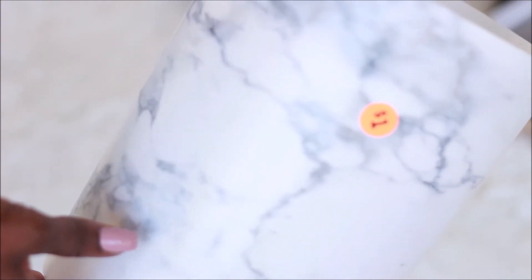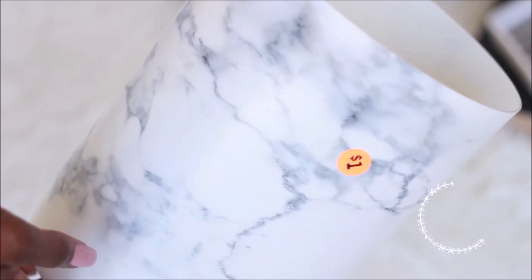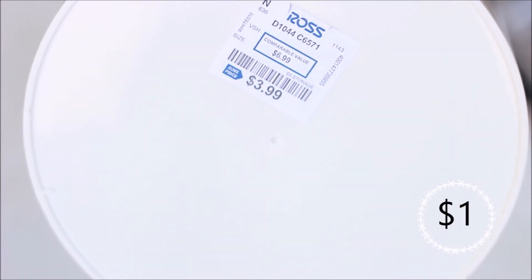The next item is this little trash can, and it was only a dollar — originally four dollars from Ross. I purchased it not to use as a trash can, but as a planter for my snake plant.